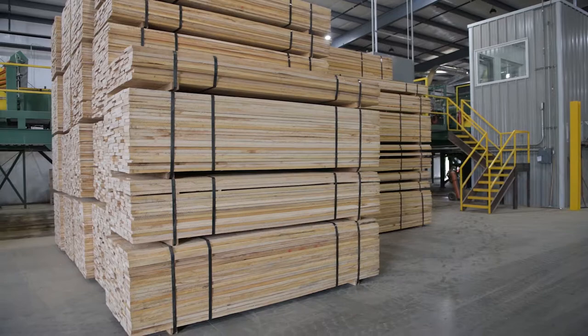Our attention to detail starts with proper stacking procedures with sticker placement and setting packs on the air dried yard. This leads to flat drying in our brand new kilns and leads to a quality product for our customers.